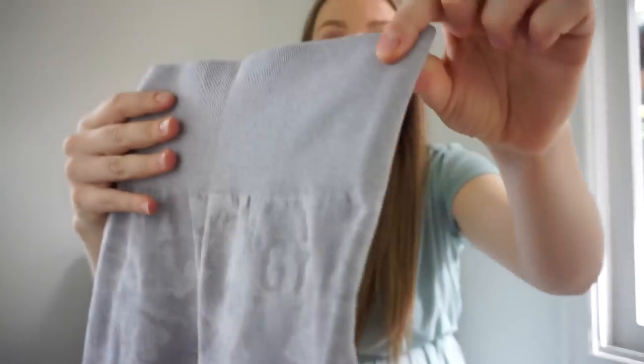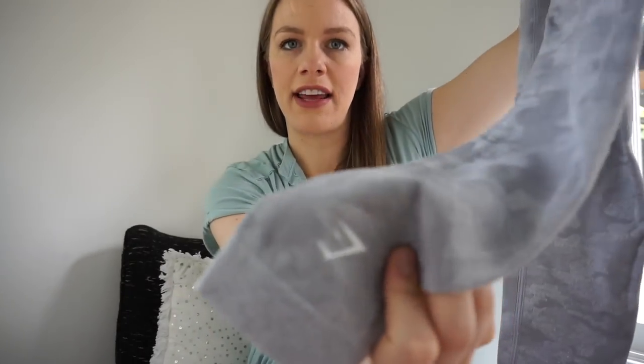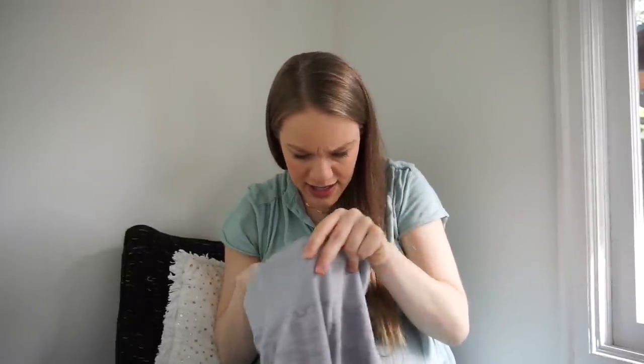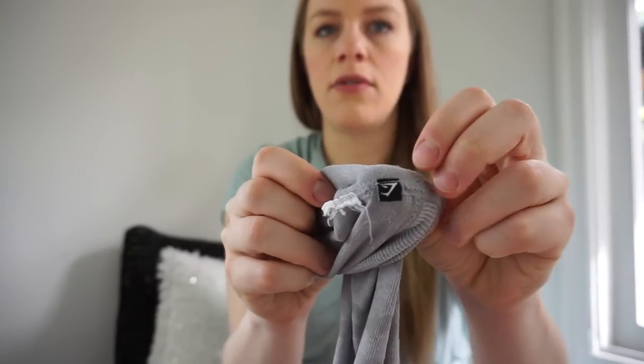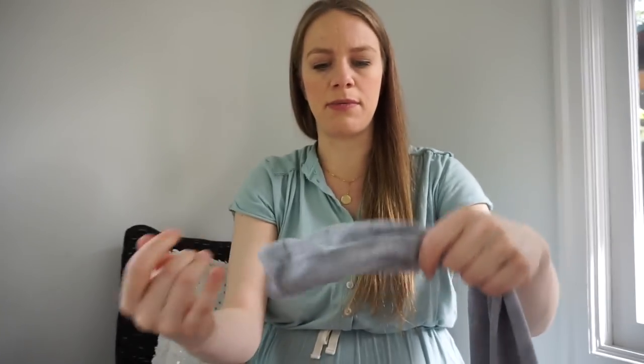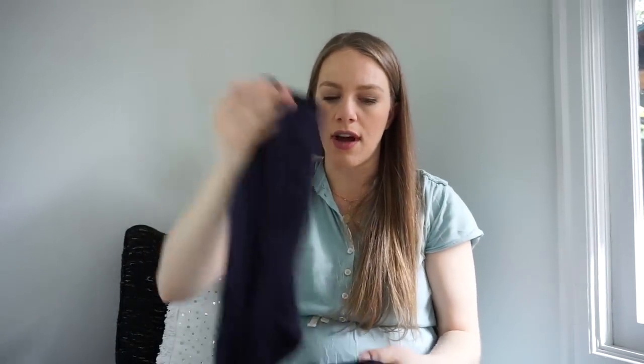These are a pair of Gymshark camo leggings, which I was really excited about — I really like selling Gymshark but don't find it very often. The size tag is missing so I'll have to measure them and include measurements in the listing. The materials tag is still there though. These are Lululemon — they feel really soft and might be the Align leggings — but there's quite a bit of pilling in the crotch area. I'm going to sweater-shave that off and see how they look. Otherwise they're in really good condition, so I thought it was worth the risk.